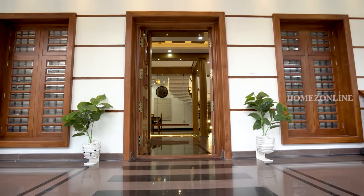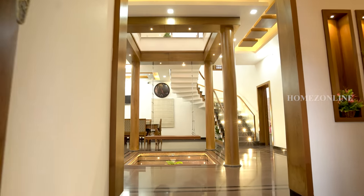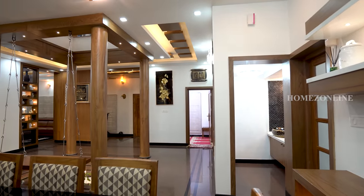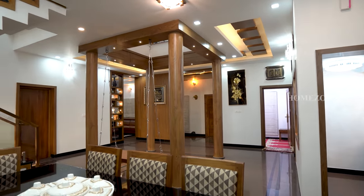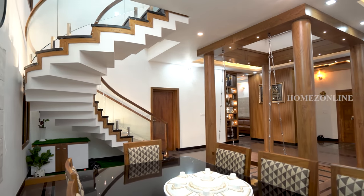Moving on, we are entering the living with dining area. Let's check out the interior decoration works. Beautiful table with chairs are arranged here. All interior designs are done by using wooden material, which brings an elegant look to inside the home.